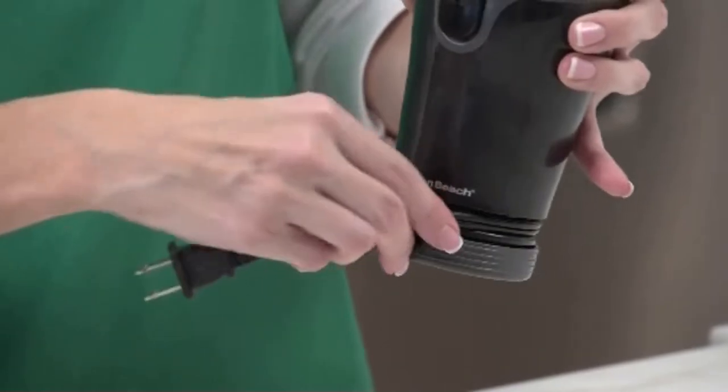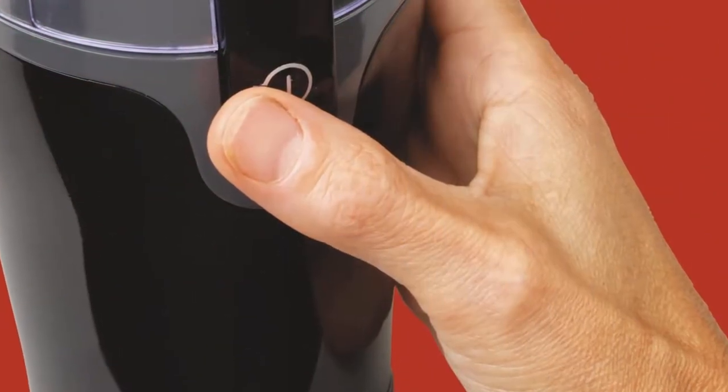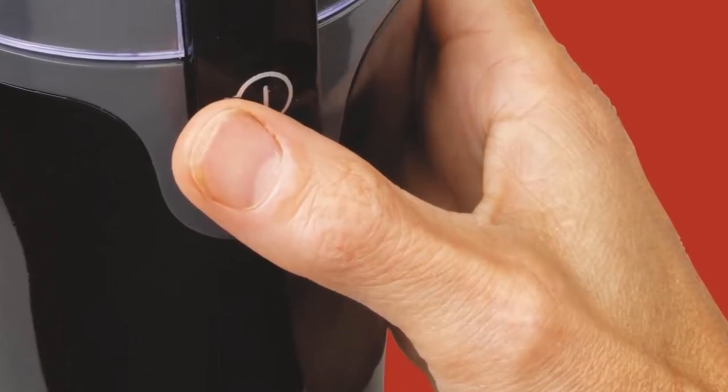Pros: It can be used for grinding herbs, spices, and seeds. It is budget-friendly and durable. It can grind 12 cups of coffee.